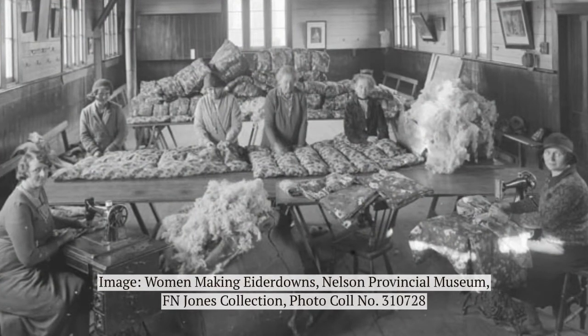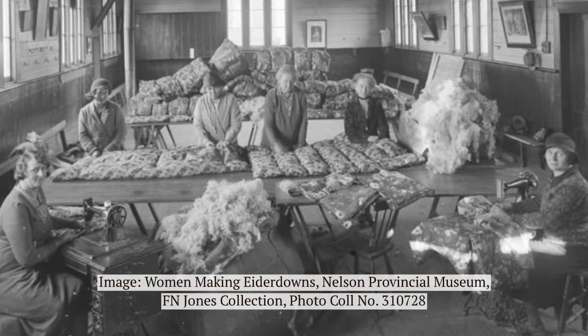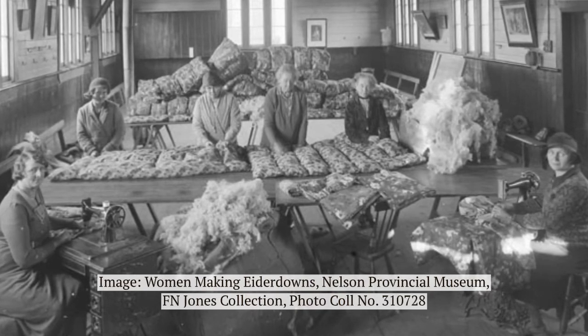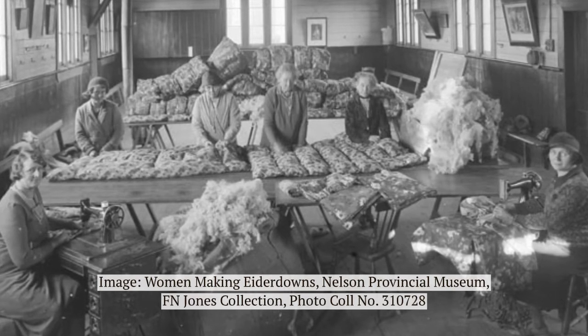Blankets, quilts and duvets are the easiest way to stay warm in bed. These women are making eiderdowns. Traditionally, eiderdown was made with duck feather, but these women are using sheet wool from the bale located in the front of the room.